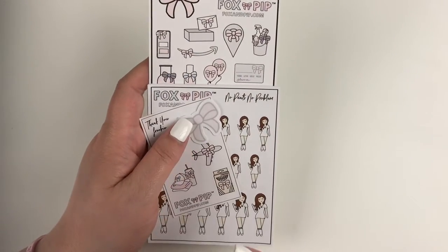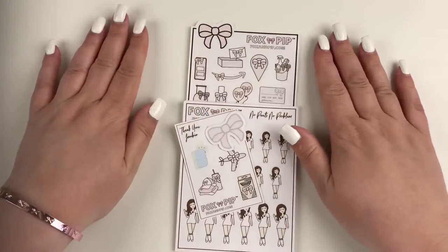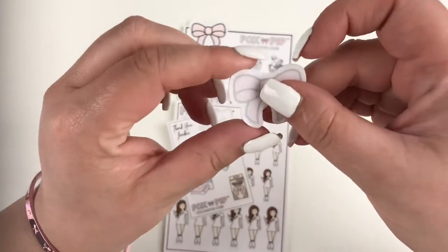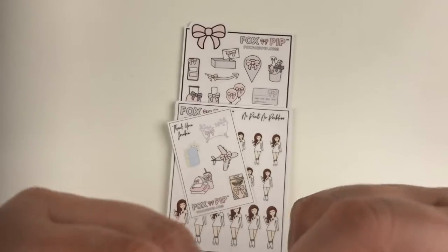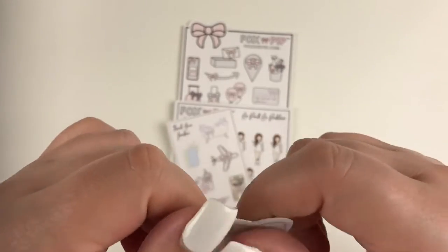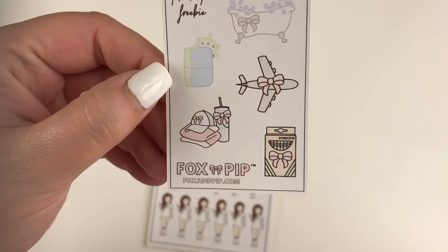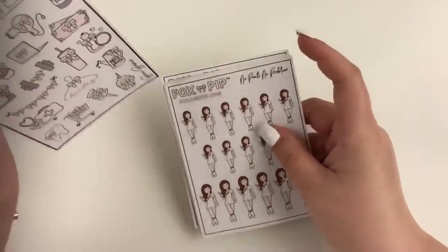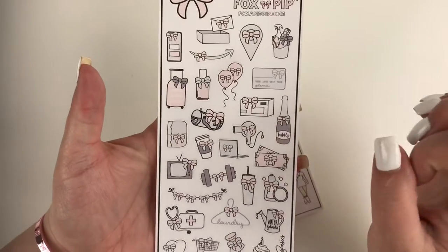I'm going to do all my new-to-me shops and then go into my tried and true. My next order, again another new shop to me — this is Fox and Pip. I'll quickly show you the freebies: we have this little bow die cut that I'm pretty sure is a vinyl sticker. The other freebie is really cute — a little box of crayons. No idea what I would use it for, but it is super cute. The first sheet I picked up was a bow basics sampler in the pink colorway.